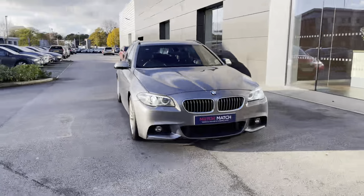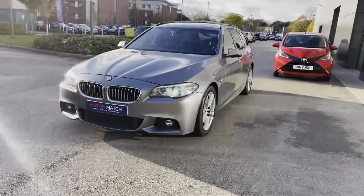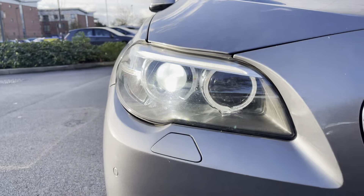Just in stock we have this BMW 5 Series 2-litre 520D M Sport Touring, coming in a gorgeous grey colour which is enhanced by the black window surrounds as well as the high gloss shadow line roof rails. The privacy glass with the sun protection glazing adds to the look of the car and the security.